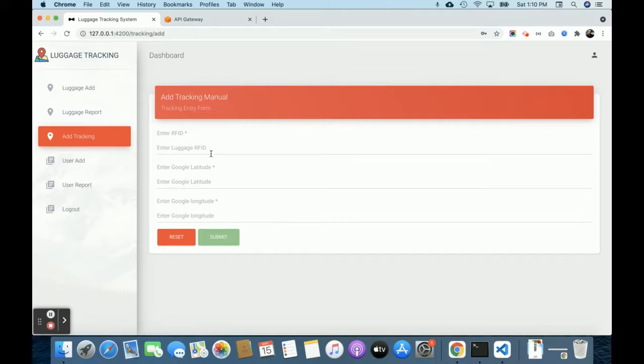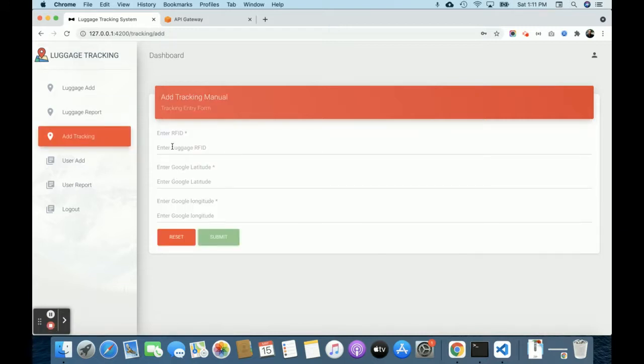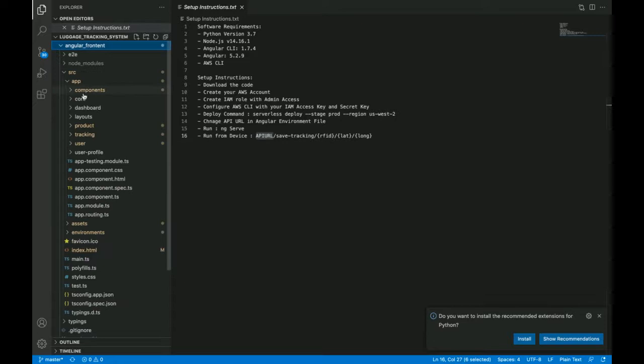There are two levels of tracking available. First, you can add tracking manually by entering an RFID tag. This is also an IoT-based application using RFID tags. If you have a device that can track luggage and send the latitude and longitude, you attach the RFID tag to the luggage. In the add tracking section, you enter that tag along with Google latitude and longitude. There's also an API URL for saving tracking data.